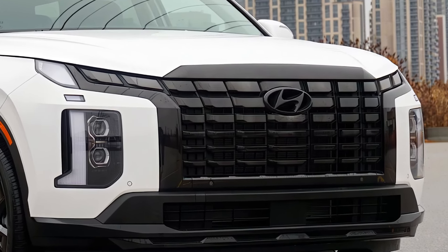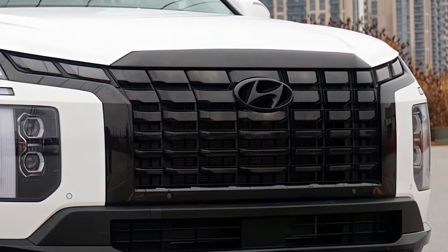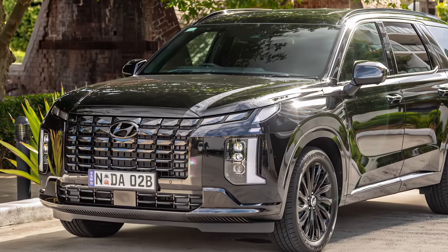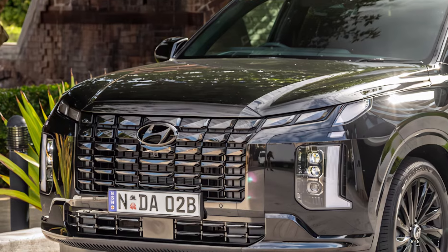Hyundai is likely to offer a range of trims to cater to different lifestyles. From the base SE to the top-tier Calligraphy, there's a Palisade for everyone. Expect features like leather upholstery, panoramic sunroofs, heated and ventilated seats, and advanced safety tech across the lineup.